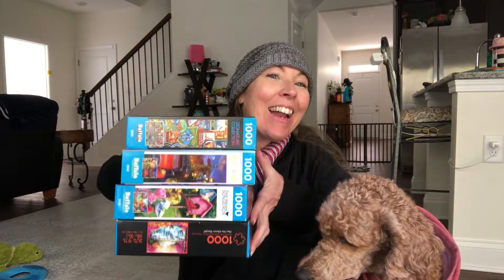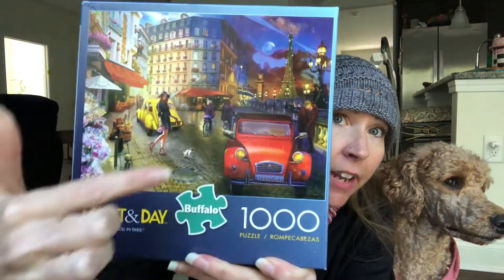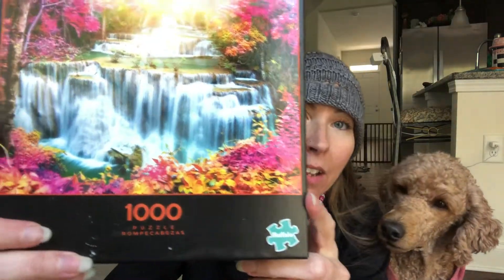On Prime Day they had deals on puzzles and I bought four. They typically are between $15 to $20 each, but they had all of these on sale for $5.99 each. I got the National Park Patches, Stroll in Paris — which is day on one side and night on the other — and Songbirds, which is the one I've already started. They were all 1,000 pieces, ranging from $5.99 to $6.99, around 50% off what I typically pay.